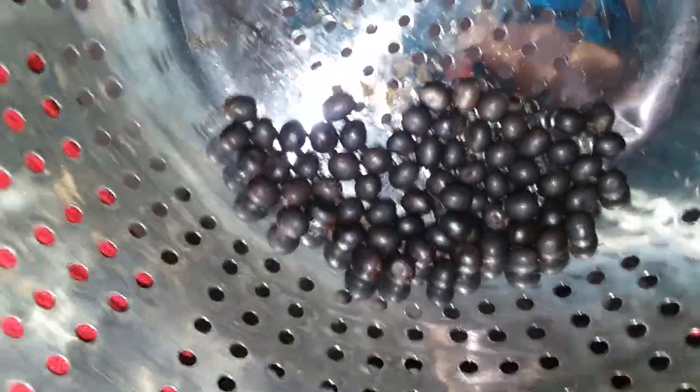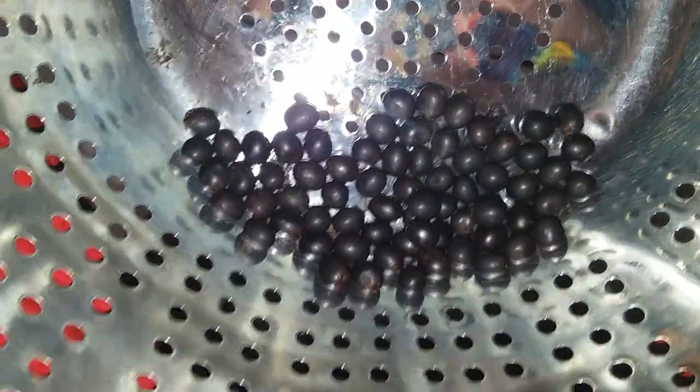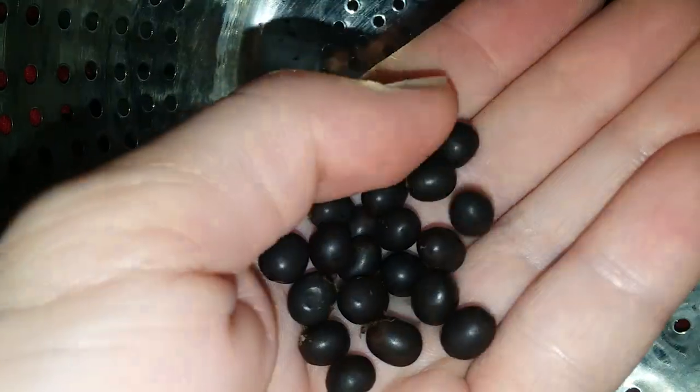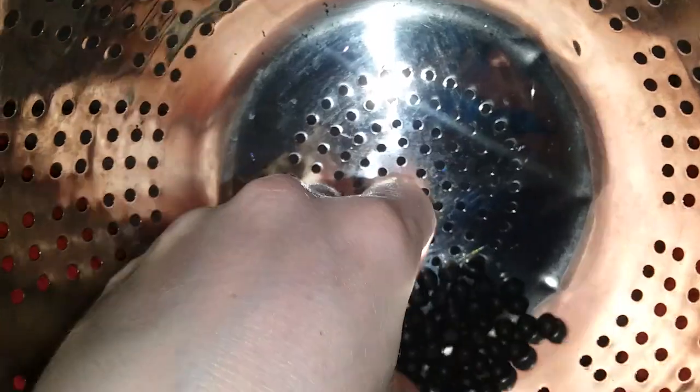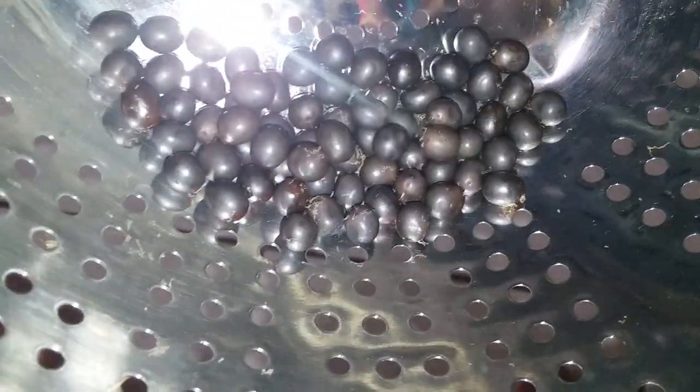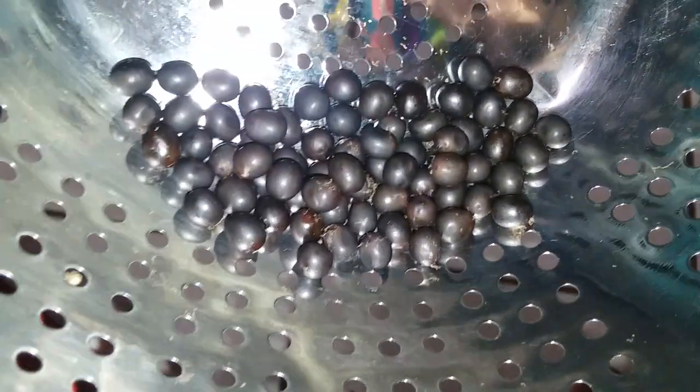So here's all the seeds I got from those few seed pods. They're a bit more oval shaped than the normal red canna indica, and I actually don't know what species these ones are — I guess I'll have to google it. But here they are. Alright, bye bye.